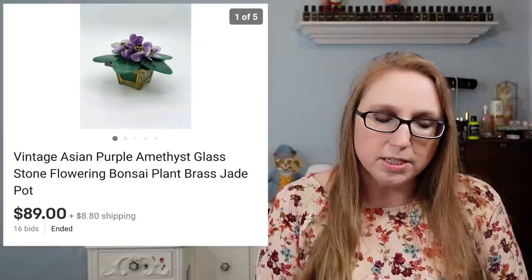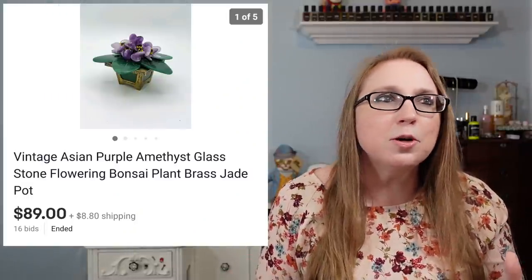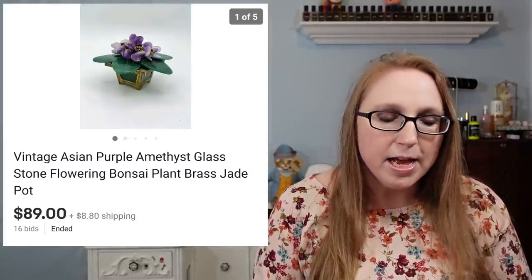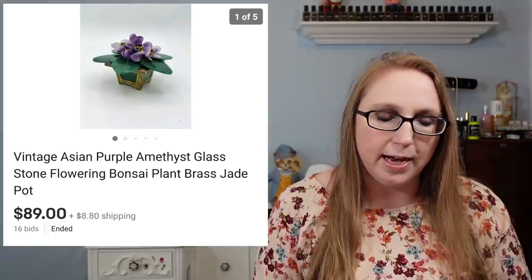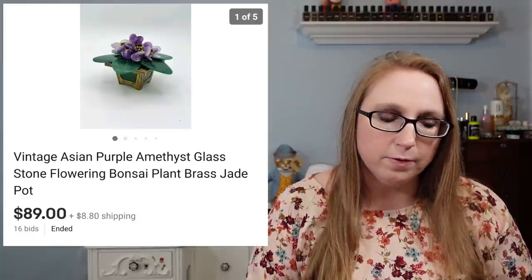The next item was that glass amethyst stone bonsai plant. This thing was so cool. I got it at a yard sale and paid $10 for it. It sold for $89, and it did go overseas.